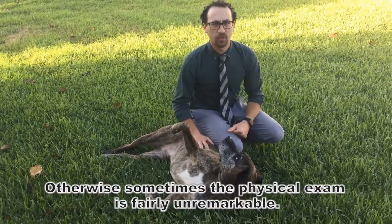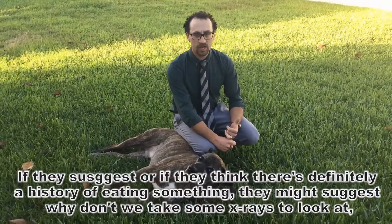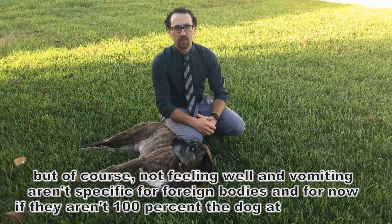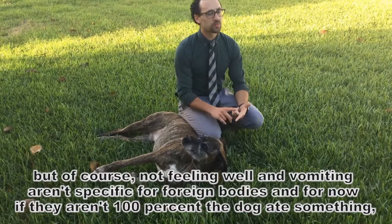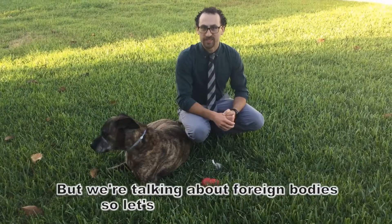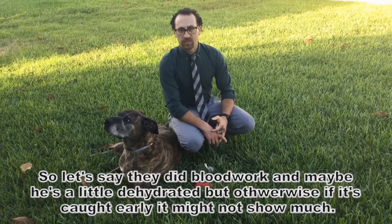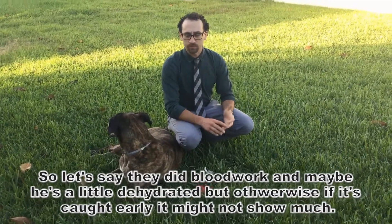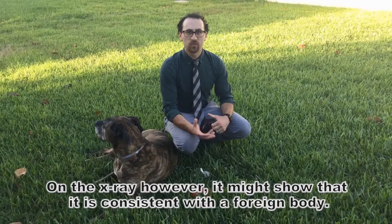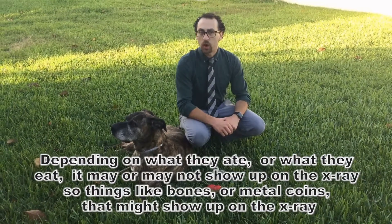Some physical exams are fairly unremarkable. If they think there's definitely a history of eating something, they might suggest taking some x-rays. Of course, not feeling well and vomiting aren't specific for foreign bodies, so if we're not 100% sure they ate something, they might want to run some other tests to make sure we're not getting tunnel vision. Depending on what they ate, it may or may not show up on the x-ray. Things like bones, metal, or coins might show up on an x-ray.